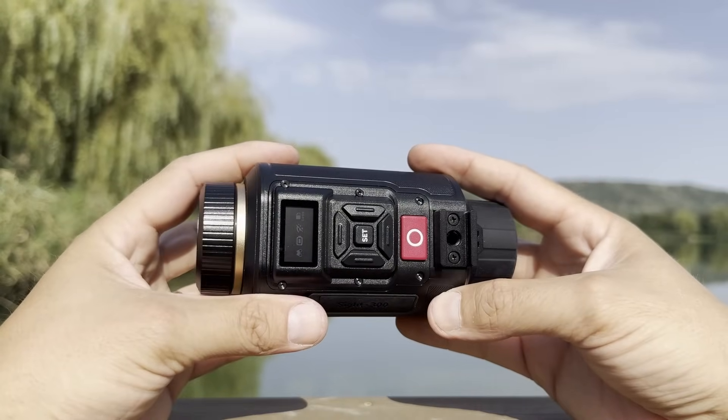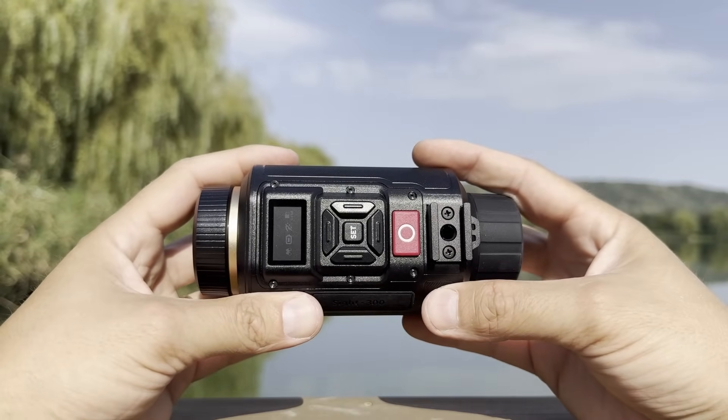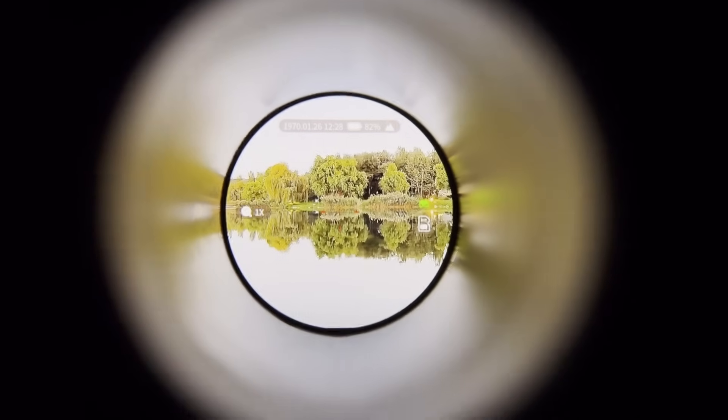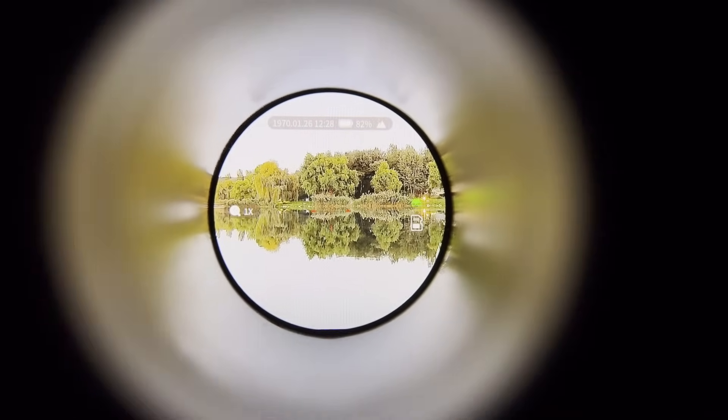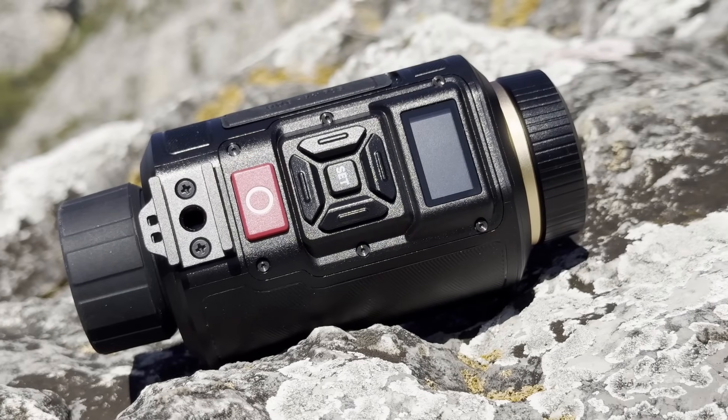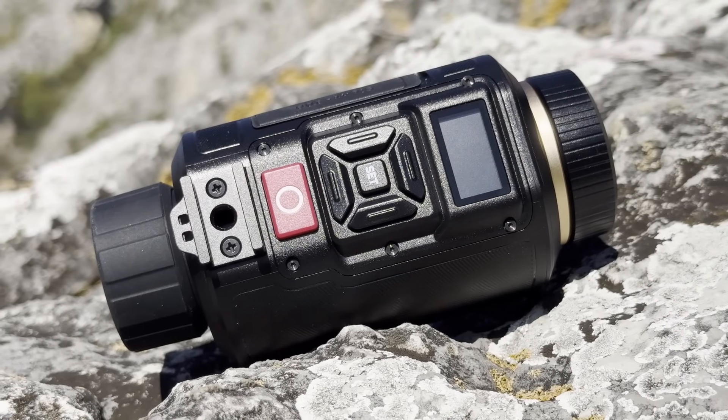I just spent the last three days with this thing and we need to talk. This is roughly what I can see with my eyes, then you see what I can see with this monocular — it's absolutely astonishing. Like many gear items that started in the military, night vision monoculars eventually made their way into the civilian market.